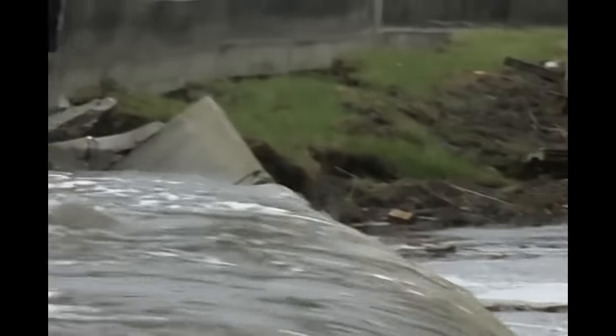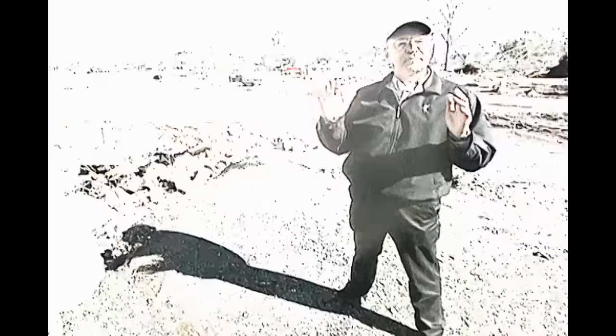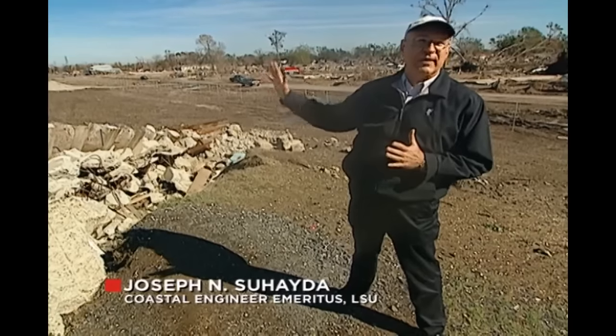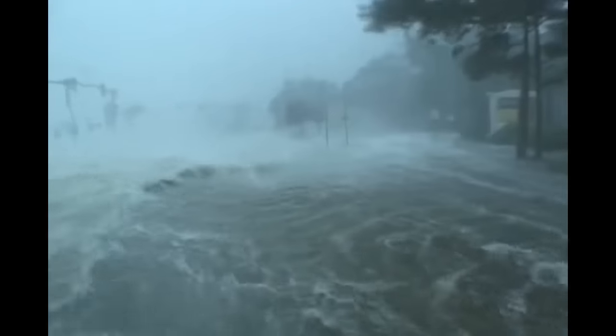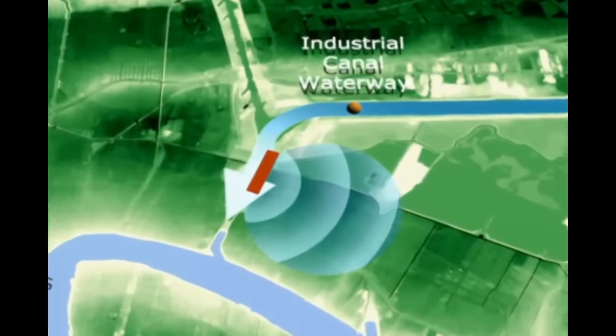Only the levees and flood walls could protect the city from the impending catastrophe. But in a series of engineering disasters, the levees failed on a massive scale. Once the breach occurred, there was a wall of water released like a tsunami that flowed into residential areas. First, a levee flood wall broke along the Industrial Canal Waterway on the city's east side, and storm surge water rushed through the breach into an area known as the Ninth Ward.